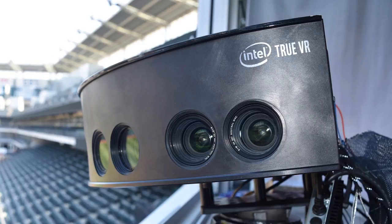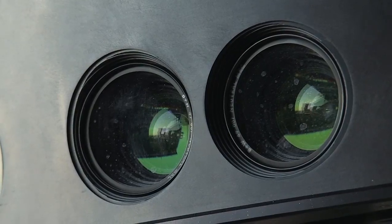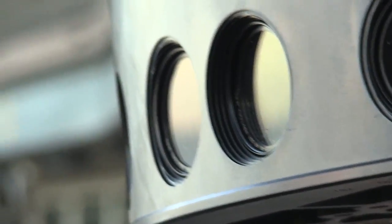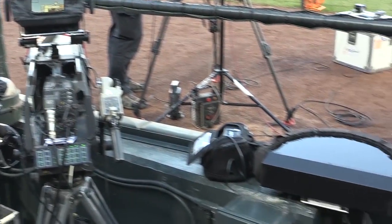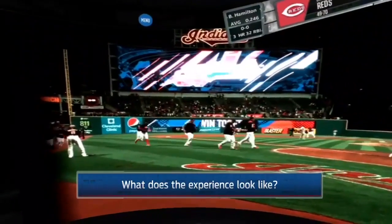We actually refer to our cameras as pods because each pod actually has 12 camera lenses in it — pairs of lenses, 12 lenses in each one. And what it really does is mimic the human head, so wherever you're looking is what you see when you're in the VR experience.